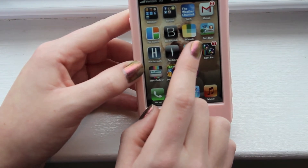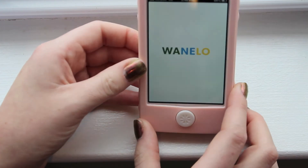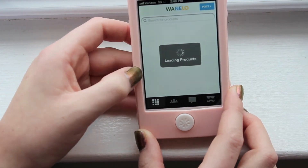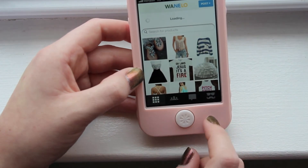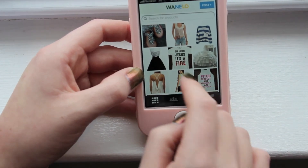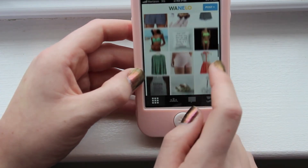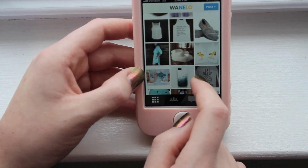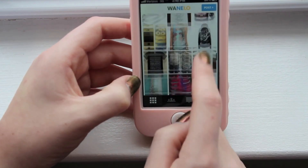Next app I have is called Wanelo, and this app is so cool — I'm on it all the time. It's basically like a shopping app and you can find all different cool things, and if you want to buy something you can. They have clothing, phone cases, random house things, all different things on here.